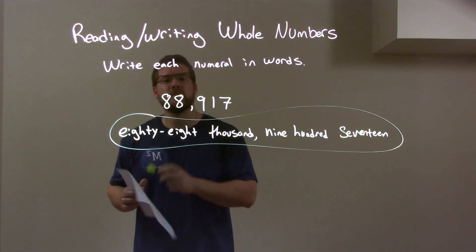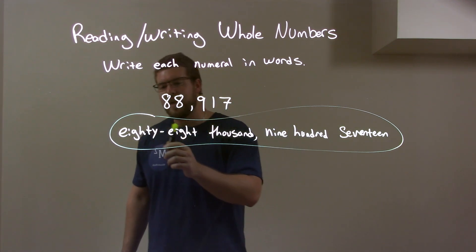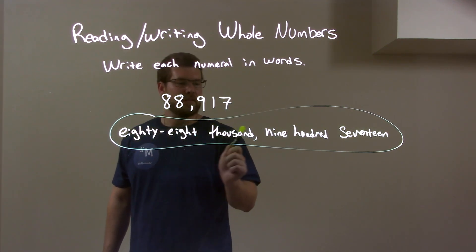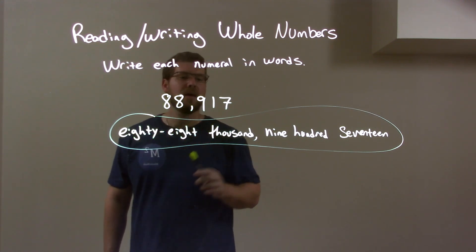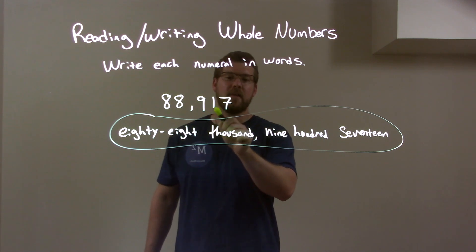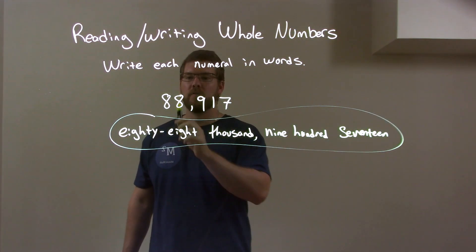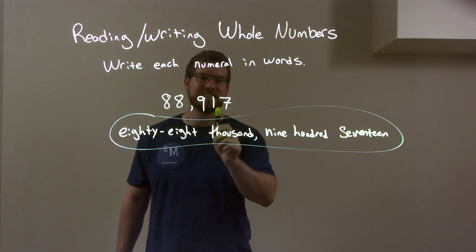So, quick recap. We're given 88917, and we have to write that in words. We have 88 right here, but it's in the thousands, so 88,000. Then we have 917, which is 900, then the 17. That together gives us our final answer of 88,917.